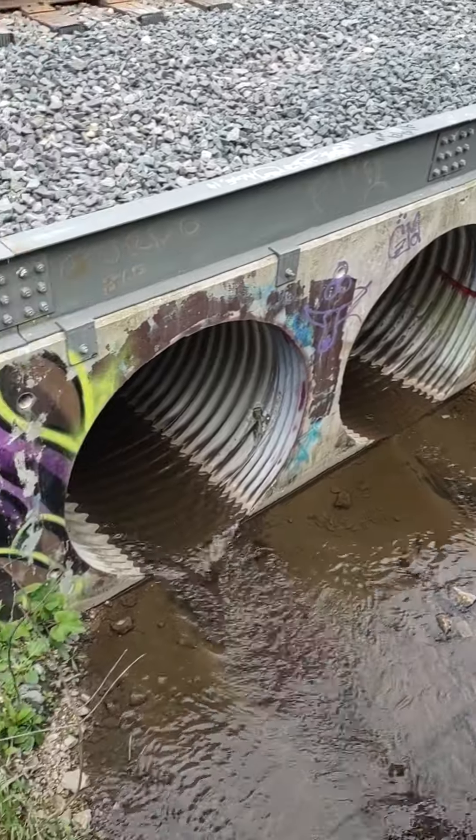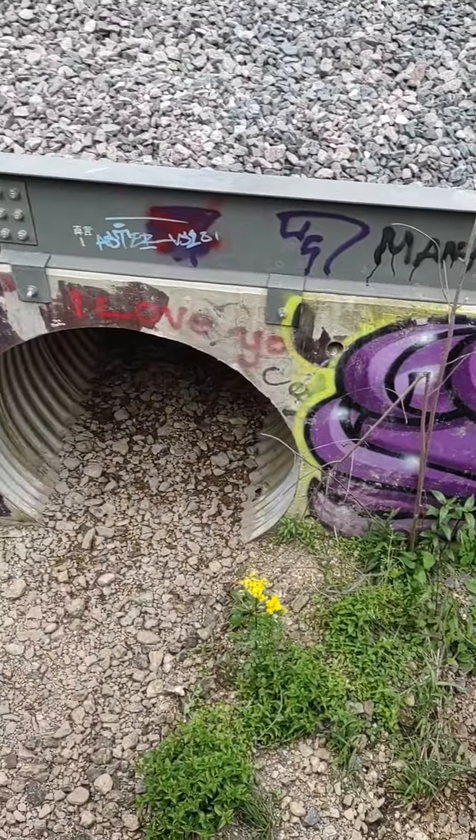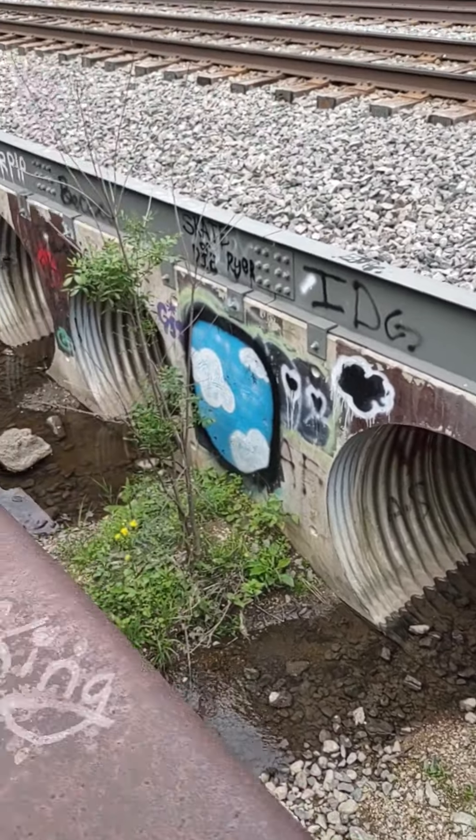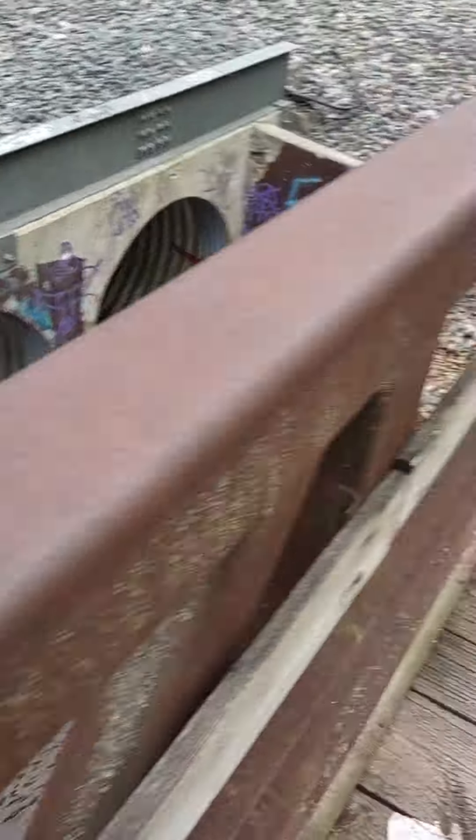Some people might have an issue with that one, but I have no issue with most graffiti that you see as long as it's done well. That one's pretty good — I can't do that.